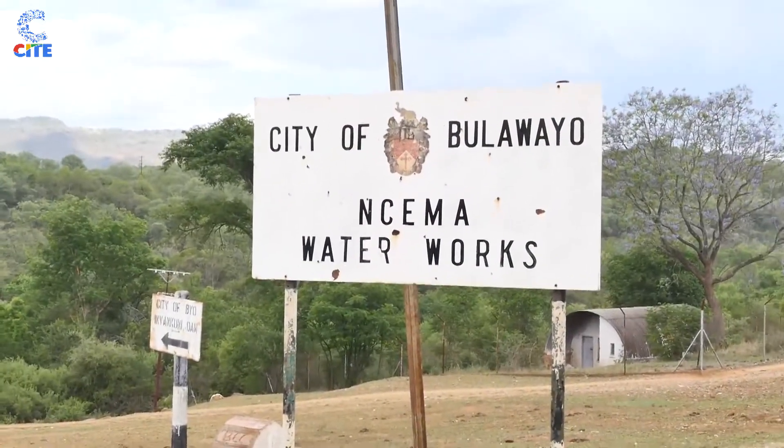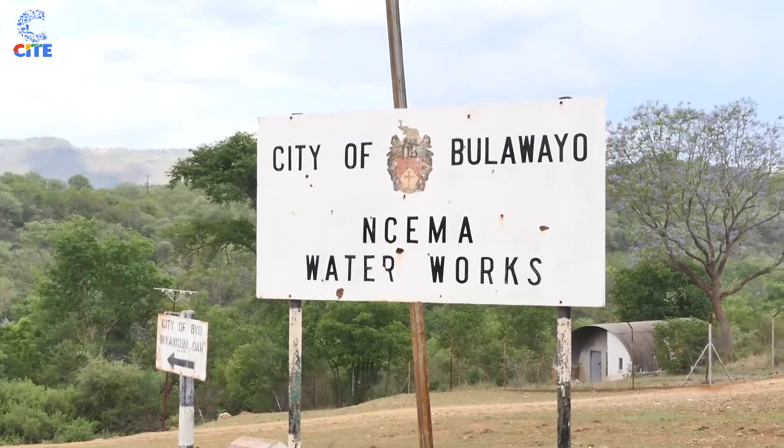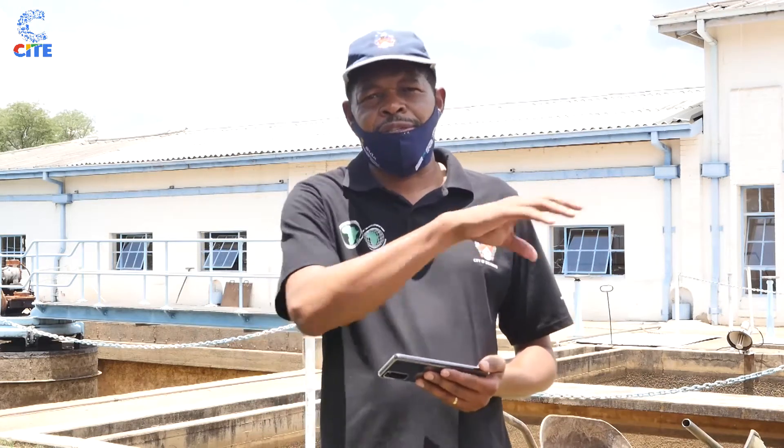The treatment on site was established as far back as 1942 when they started pumping to the city. Two other pump stations were established much later. From here we treat water and pump it as clear water to the city. We also pump raw water to Criterion Water Works, which we will see later in our program where it is treated.